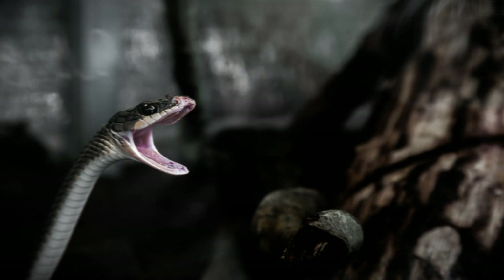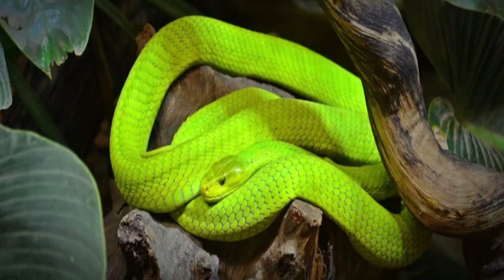Cytotoxins are poisonous substances that destroy body cells. Cytotoxins cause the death of most or all of the cells in a tissue or organ, a condition referred to as necrosis. Some tissue may experience liquefactive necrosis, in which the tissue is partially or completely liquefied. Cytotoxins help to partially digest the prey before it is even eaten. Cytotoxins are usually specific to the type of cell they impact.